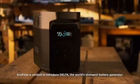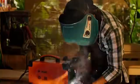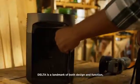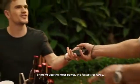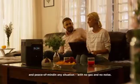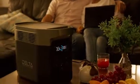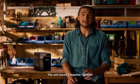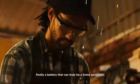EcoFlow is excited to introduce DELTA, the world's strongest battery generator. DELTA is a landmark of both design and function, bringing you the most power, the fastest recharge, and peace of mind in any situation with no gas and no noise. The unit packs a massive 1,300 watt-hours — finally a battery that can truly be a home generator.